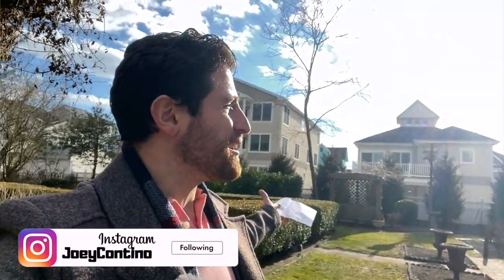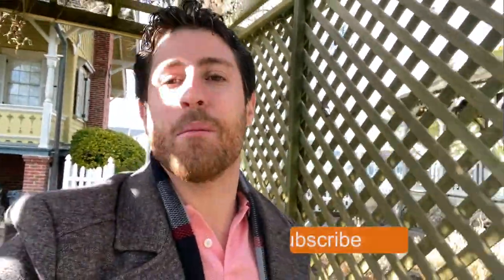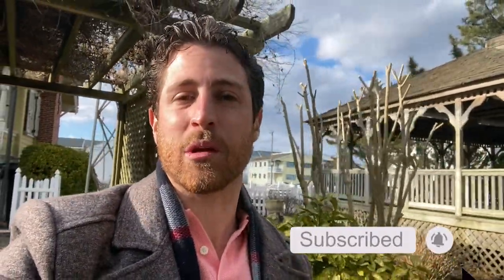Hey everyone, what's going on? Joey here, and currently I'm standing outside the lighthouse. There is a multi-stage project taking place here starting very shortly. I want to talk to you guys about it before we get started. Make sure you subscribe, turn on notifications, and give this video a thumbs up. Let's get started.